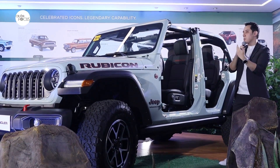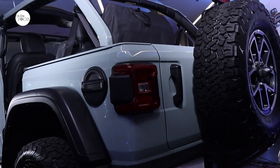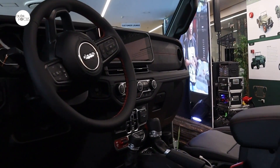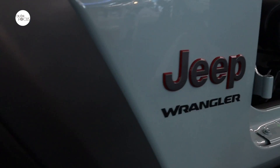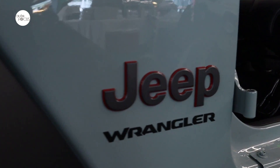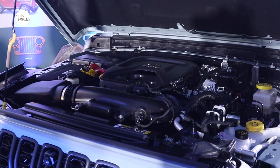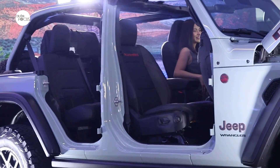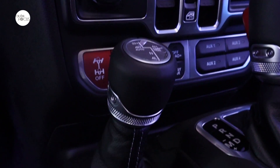The new Jeep Wrangler Rubicon is offered in both two-door and four-door variants and comes with the Off-Road Plus option. Off-Road Plus mode is something new for the Wrangler — it officially arrived with the 2024 Wrangler. Basically, Off-Road Plus mode is sort of a sport mode for off-road cars. In other vehicles, sport mode changes how aggressive your engine reacts, your traction control, shift timing, throttle response, and pedal response — and that's what Off-Road Plus does in a nutshell.